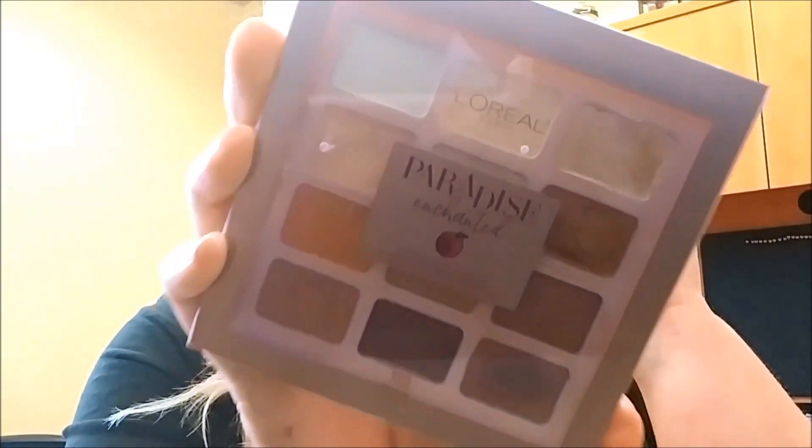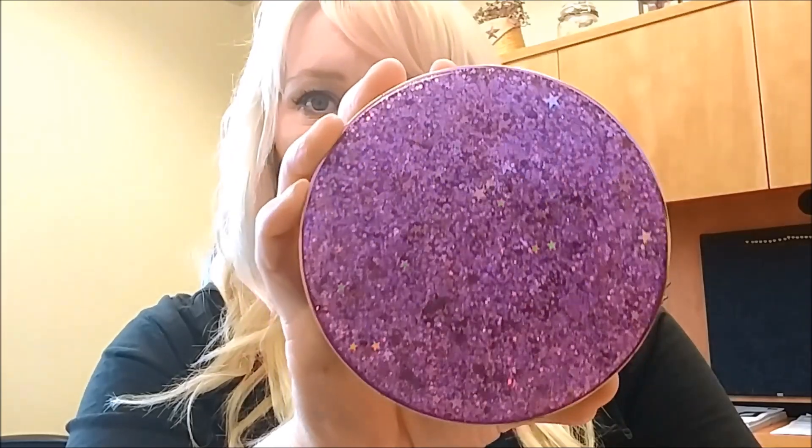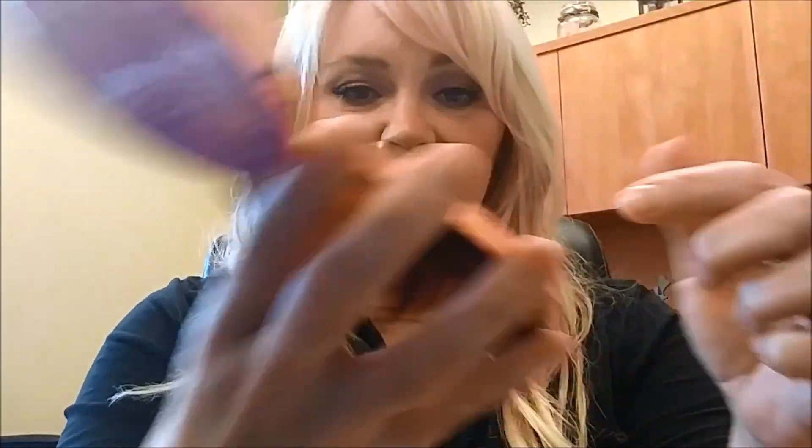I have three eyeshadow palettes I've been using heavily this past month. The first is the L'Oreal Paradise palette — it smells like peach, the shades are very blendable and pigmented, and I highly recommend it. The other one I've been using a lot is the Tarte Love Trust and Fairy Dust palette. I love the case and it has a really nice mirror. It has pink, brown, mauve, and purple shades, and it has that vanilla Tarte smell — just really super pretty.